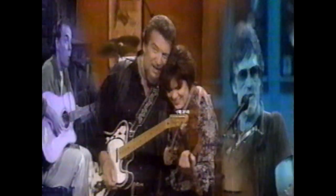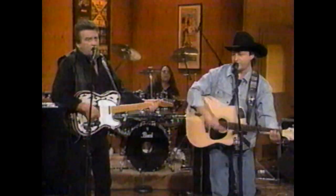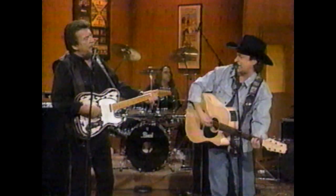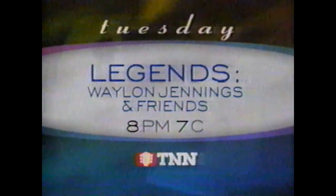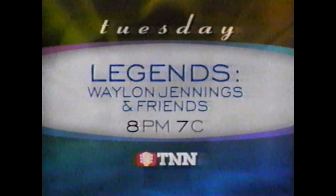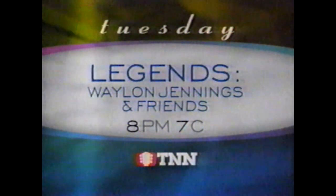Tammy Wynette, Willie Nelson, Waylon Jennings, Loretta Lynn — four country music legends introduce you to their friends in this engaging TNN series. Meet certified originals and colorful characters — the writers who create the songs and the artists who bring them to life. Mark Chesnutt joins Waylon Jennings and Friends, Tuesday, part of the Legend Series on TNN.